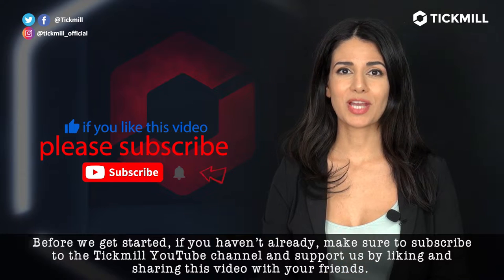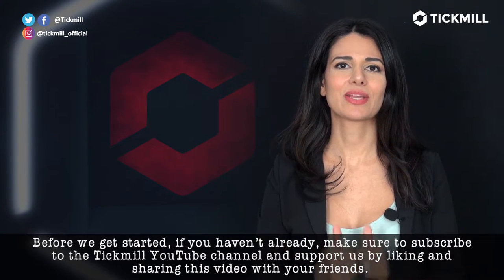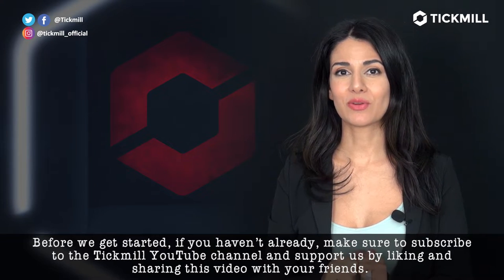Before we get started, make sure to subscribe to the Tickmill YouTube channel and support us by liking and sharing this video with your friends.